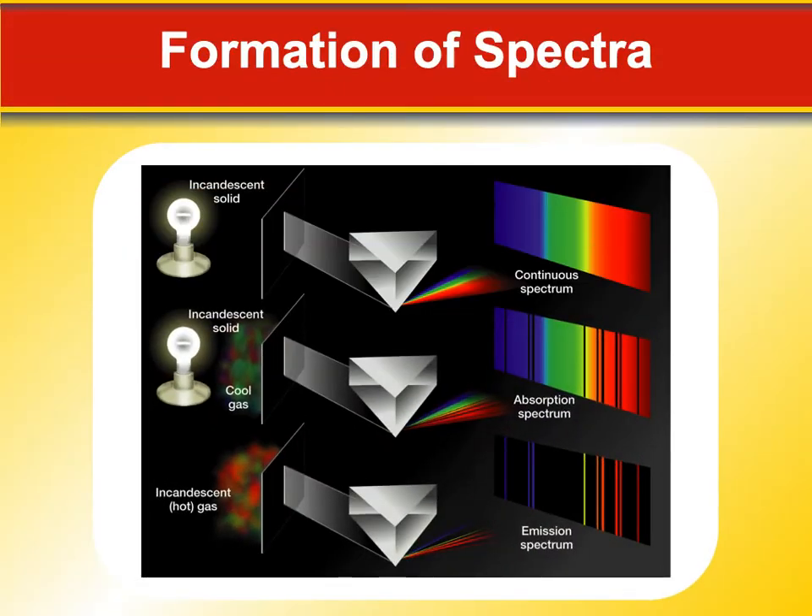Let's take a look at a picture. We've got the incandescent solid — otherwise known as a black body — that gives us our continuous spectrum, all the colors of the rainbow, passing it through a prism. If you've got some gas in front of the star and you're looking through the gas, you're going to see all the colors except the ones the gas is absorbing — that's an absorption spectrum. If you're looking at the gas but can't see the star behind it, you're going to see just the element emissions from the gas itself — that's called an emission spectrum.